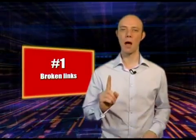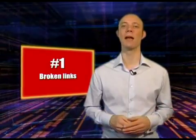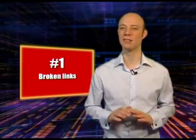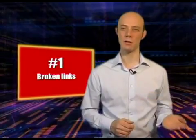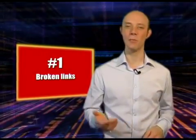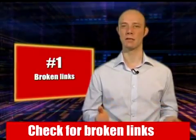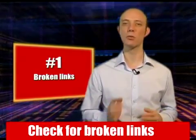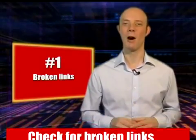Number one: broken links. How many broken links does your website have right now? Search engines loathe broken links, whether these are misspelled pages or pages that have been deleted. Go check your website now for broken links. Check the internal links are all working and that all the content pages you think should be there are in place.